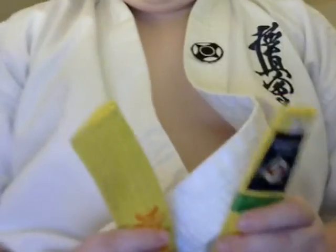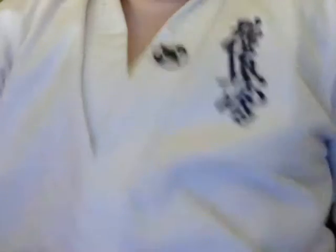Anyway, I'll be doing my grading in two weeks and I will be getting my second stripe on my yellow belt. Here's my yellow belt — proof! Oh god, you can see my belly. Okay, here's my yellow belt. So I'll be getting another one of those.